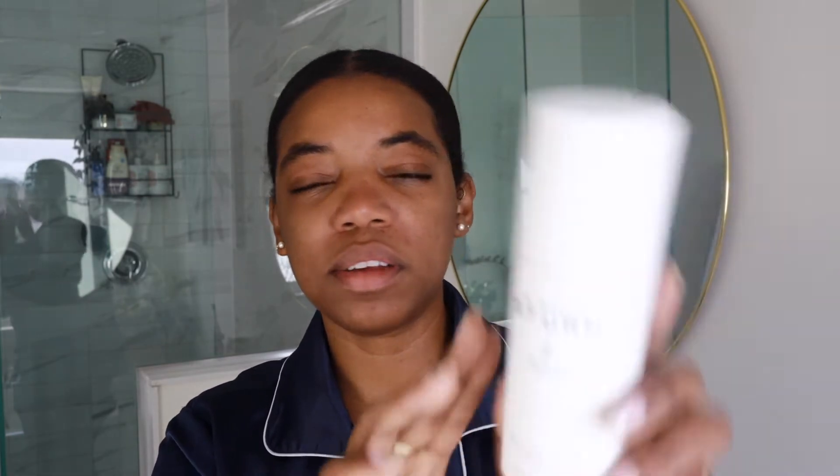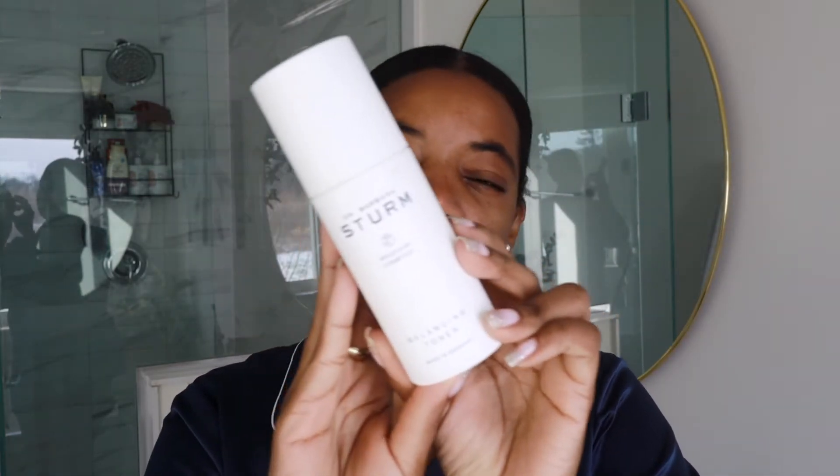Next up I tone my skin, and currently I'm loving the Barbara Sturm balancing toner. This toner is super pricey but I love it — it's been really good for my skin. I do one or two pumps in the palm of my hands, rub them together, and then press it into my skin. This really helps your skin absorb all of the product instead of rubbing and further irritating it. I pat the toner in and let it absorb until my face is fully dry.